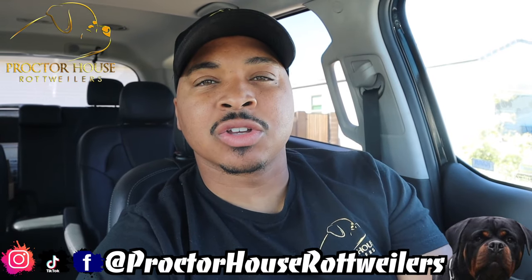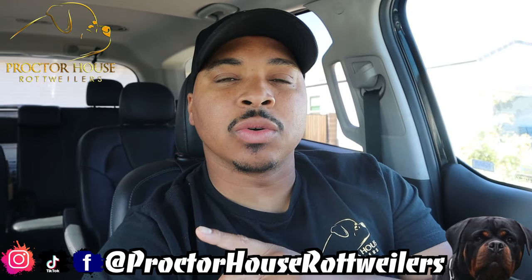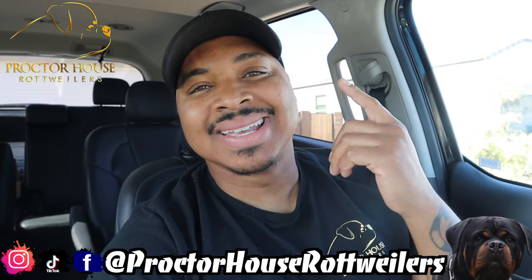What's good YouTube? Welcome to Proctor House Rottweilers and today we're going to be going over what to expect during a stud service. Let's get to it.